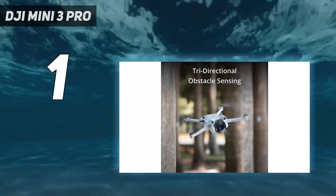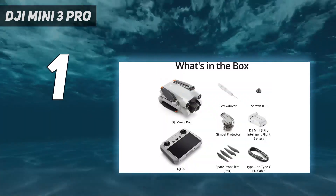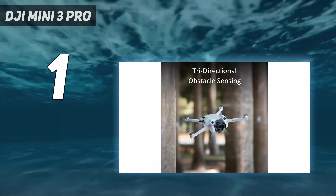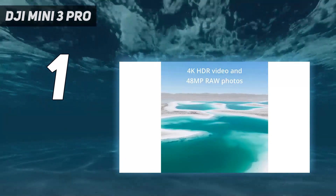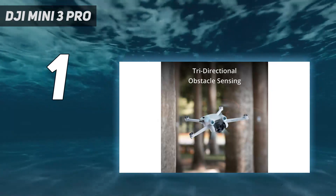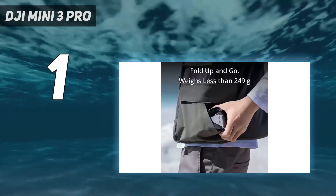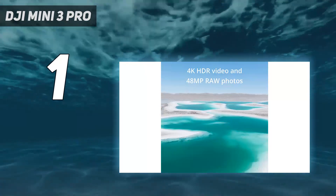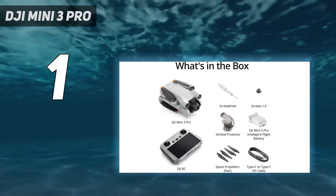In our tests, the Mini 3 Pro's 12.1MP 1/1.3-inch sensor produced excellent image quality with impressive high ISO handling. You'll find very little noise all the way up to the maximum ISO 6400. The combination of a bright f/1.7 lens and dual-native ISO tech means low-light performance is impressive for such a small drone. The drone's tri-directional obstacle avoidance worked well during testing, and we particularly liked its ability to shoot in portrait without cropping. If you can stretch to the new DJI RC controller, that's the best backpack-friendly bundle for aerial photography and video, bar none.